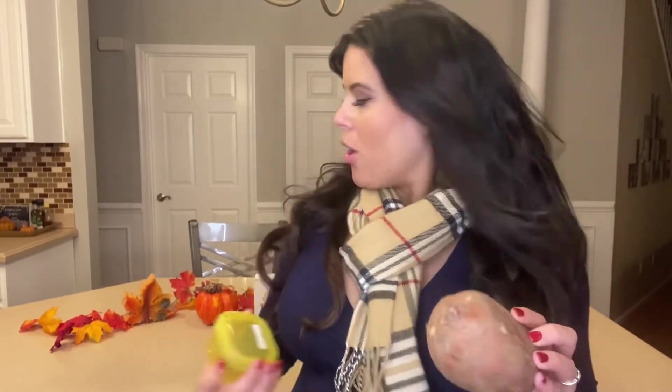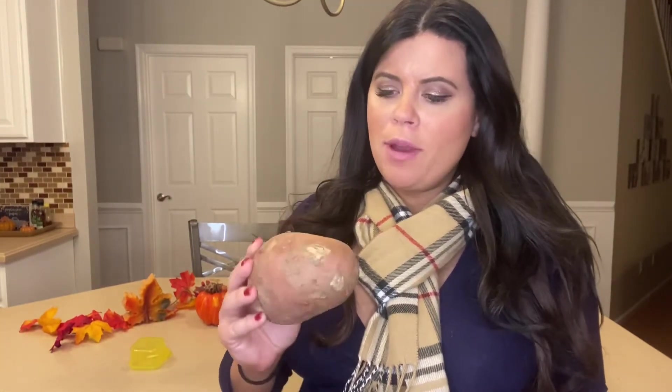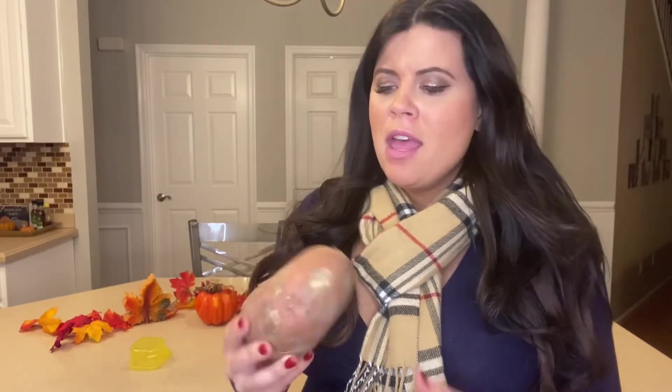The other half cup of carbs is going towards some mashed cinnamon sweet potatoes. For one potato, if you don't have the potato option on your microwave, about six minutes and 30 seconds usually does it for me. I poke some holes in it and place it in the microwave.